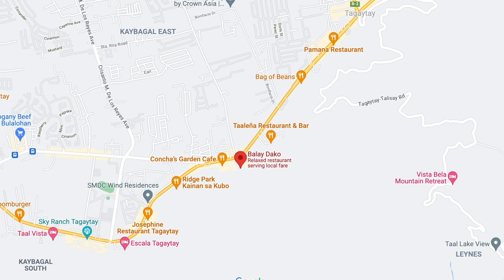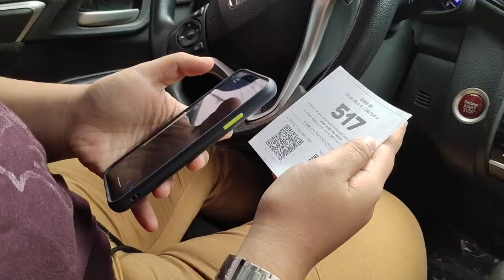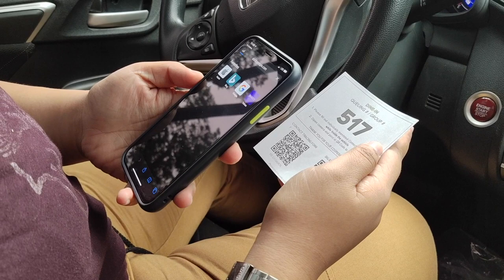Balay Dako is located along the Tagaytay-Nasugbu Highway, just next to Leslie's. If you're coming from Manila, it should be to your left. The first thing that will greet you is a spacious parking lot where a guard will give you a queue number with two QR codes, which will lead you to the digital copy of their menu and the health declaration form.